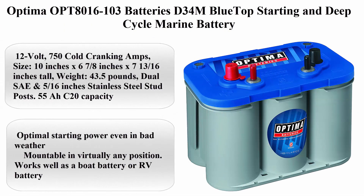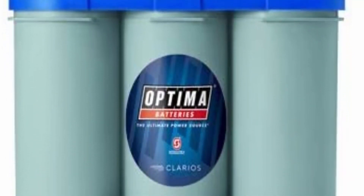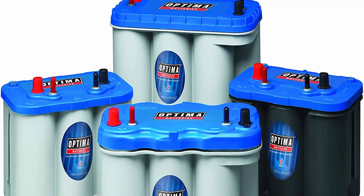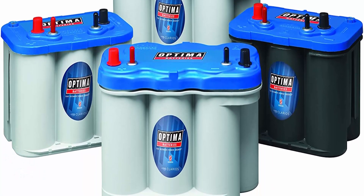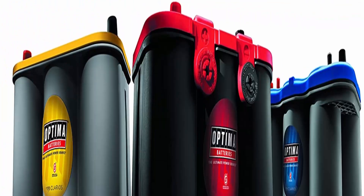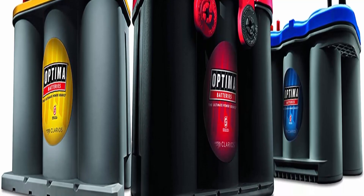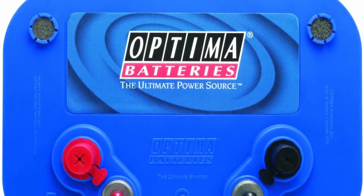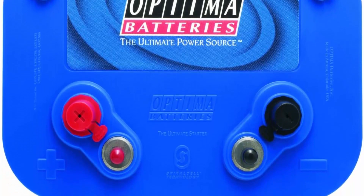Top 10: Optima OPT-8016-103 Batteries D34M BlueTop Starting and Deep Cycle Marine Battery. About This Item: 12-volt, 750 cold cranking amps. Size: 10 inches x 6-7/8 inches x 7-13/16 inches tall. Weight: 43.5 pounds. Dual SAE and 5/16 stainless steel stub posts. 55Ah 20-hour capacity. Optimal starting power even in bad weather. Mountable in virtually any position. Works well as a boat battery or RV battery. 15 times more resistant to vibration for durability. Reserve capacity of 120 minutes. Cranking amps: 870A / Marine cranking amps: 870A.